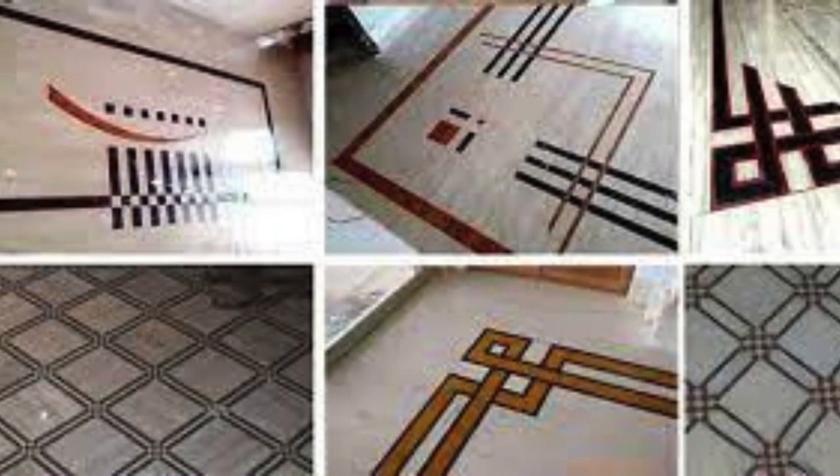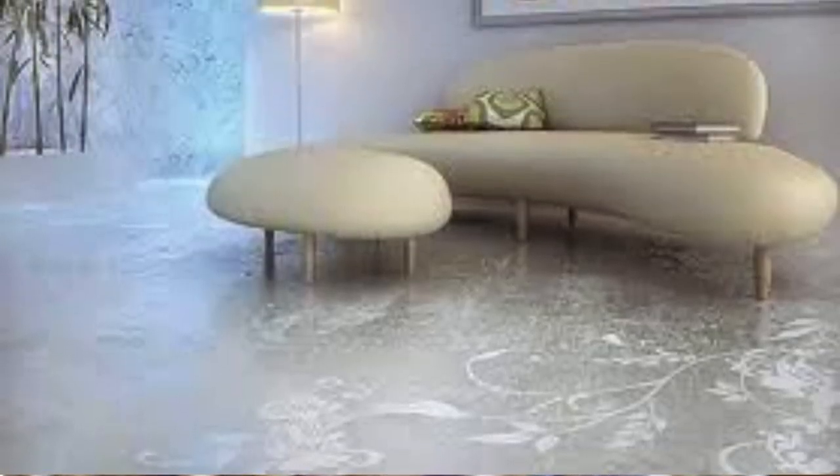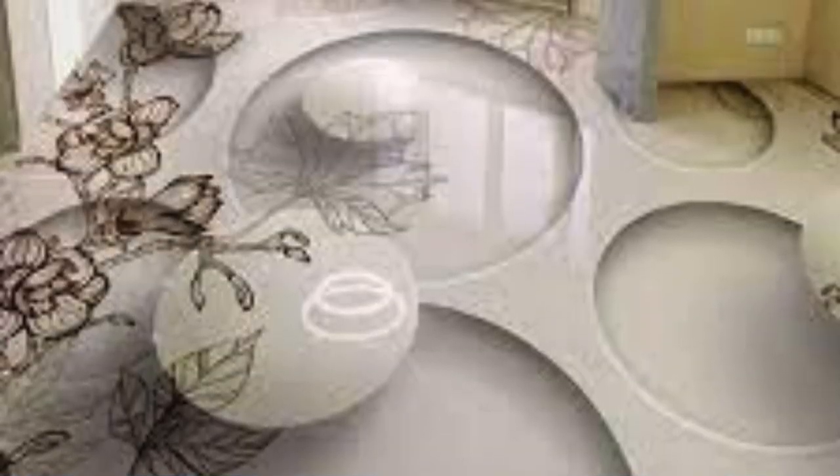Reclaimed metal tiles in an industrial, steampunk design. Dynamic patterns created with carpet tiles of varying colors. Leather flooring in a patchwork or quilted design. Terracotta tiles arranged in a mosaic pattern. Stenciled and hand-painted ceramic tiles in a custom layout. Bamboo flooring in a custom pattern with alternating colors.